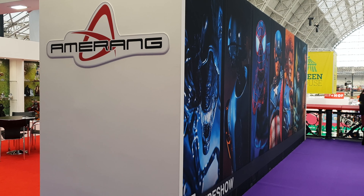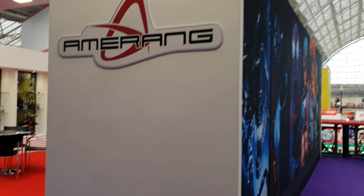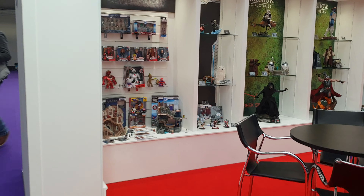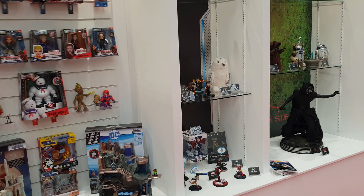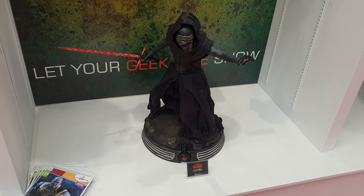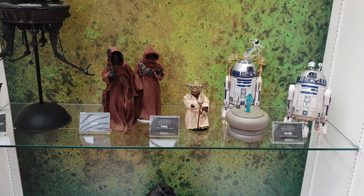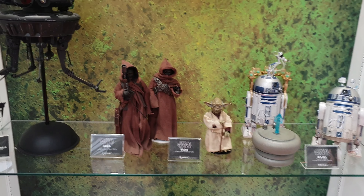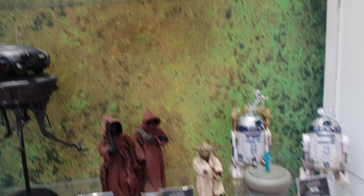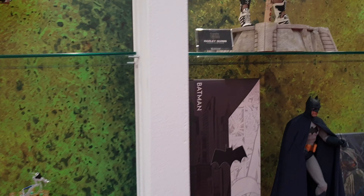Hey everyone, it's Alex from RedScience. We're outside the Amarang booth at Toy Fair in London. I was just about to leave but I managed to see a few pieces here, so I thought I'd run in and do them. Obviously you've got the Kylo Ren — we've done a review on that so we won't be doing that. You've got the 1:6 scale Star Wars pieces here. I'll do the 1:6 pieces first and come back for premium format.